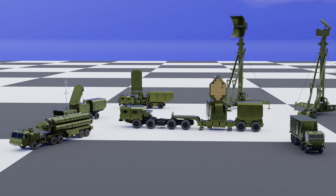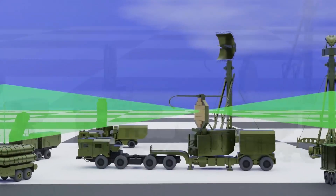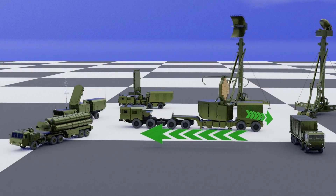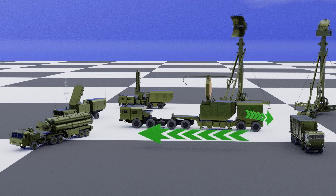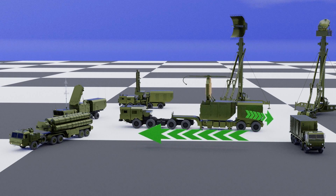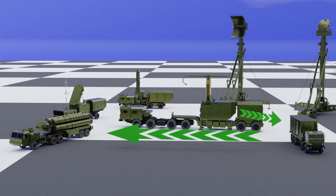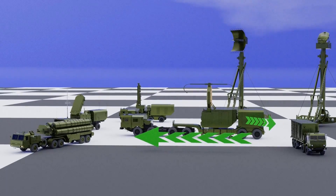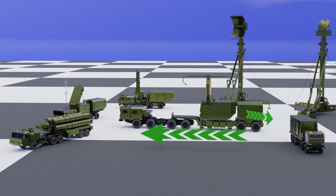Now let's discuss how all the components work in synergy. First, the long-range surveillance radar picks up targets and passes the information to the command and control station. The command and control center decides whether the target is friendly or hostile, and also decides or receives orders from higher command to engage the target or not. Once permission to engage is obtained, the command and control center instructs the launchers to launch the suitable missile.